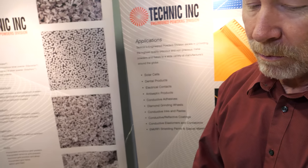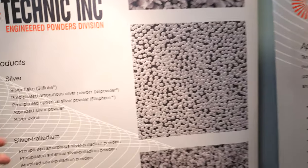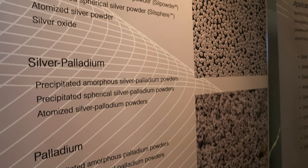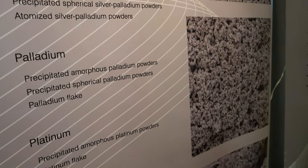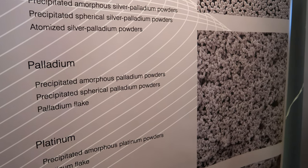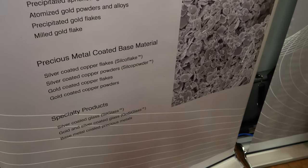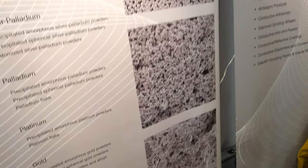So my group is known as the engineered powders division. We make a number of different powders and flakes, mostly with the precious metals — silver, silver palladium, palladium, platinum, gold — and then we do some hybrid materials like silver coated copper, silver coated glass, and other materials for specialty applications.